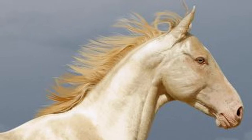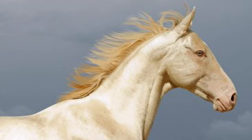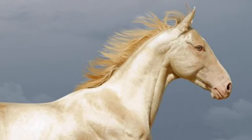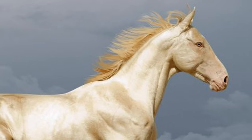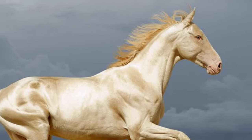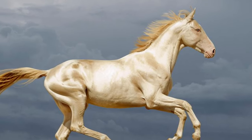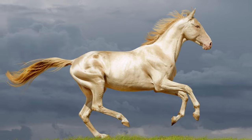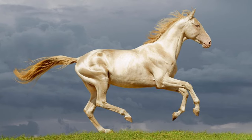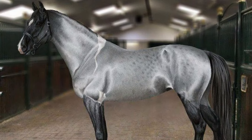The metallic sheen to their coats is because their hair lacks the opaque center of the typical horse's hair shaft. Thus, it reflects light and appears to glow. For most of the horses, especially the cream-colored ones, the sheen is golden. For grey horses, it's a silvery glow.